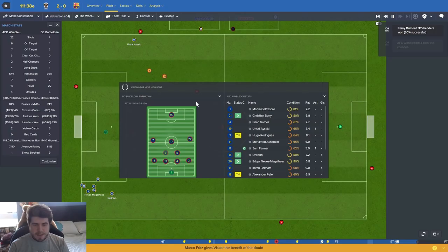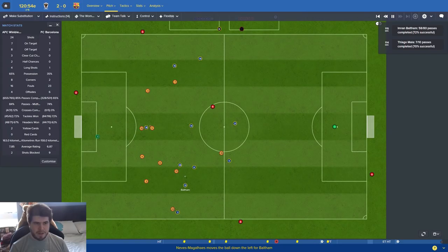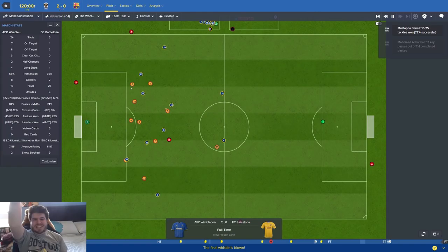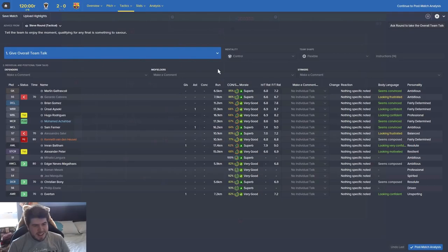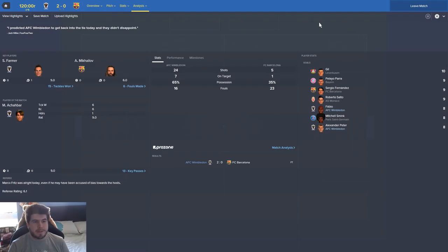Barcelona's player is going off with a twisted ankle - they don't have any subs. They're going to be down to 10 men! I feel like if we can just hang on... you know what, I think we've bloody done it. I think we're going to the Champions League final! Wimbledon two, Barcelona nil! Beltam scores the winning goal in the Champions League semi-final, and Everton came off the bench to score the equalizer. We did it without Fabio in the team - incredible circumstances!